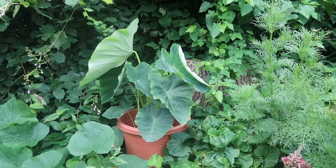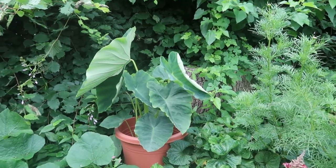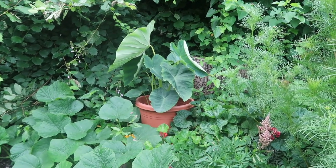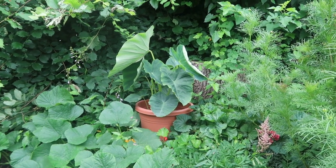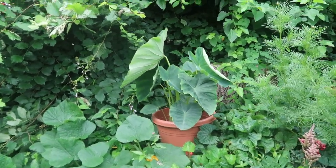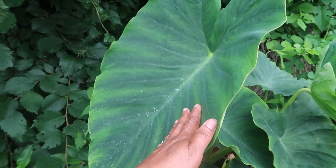I just want to show you that my elephant ear that I saved is looking so good. The leaves are getting bigger and it's just enjoying this spot — I'm just impressed with it. This is my second year with them; I saved the tubers and replanted them and this is what I'm getting. Just to give you a sense of the size of the leaf — this is my hand in it and that's the size of the leaf.